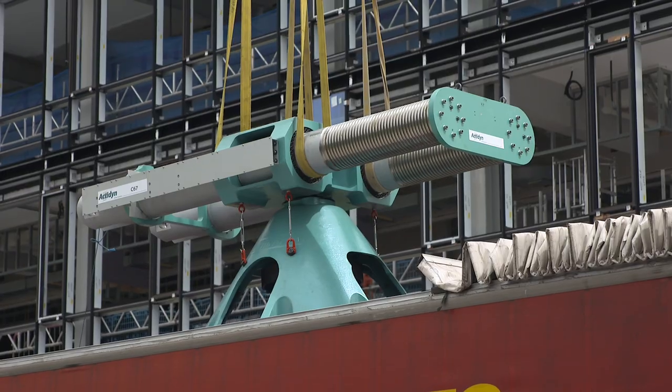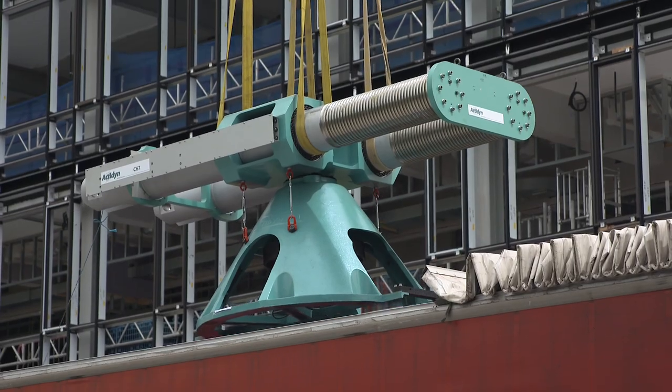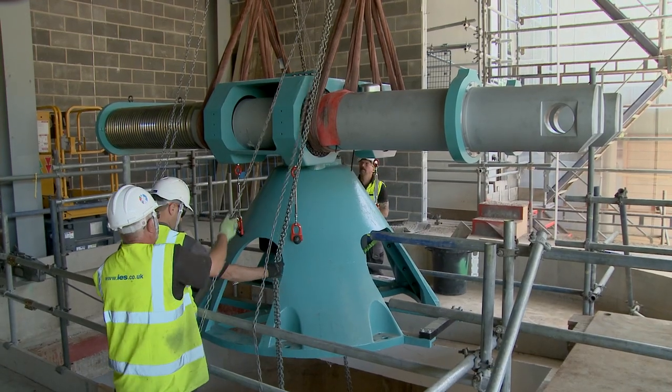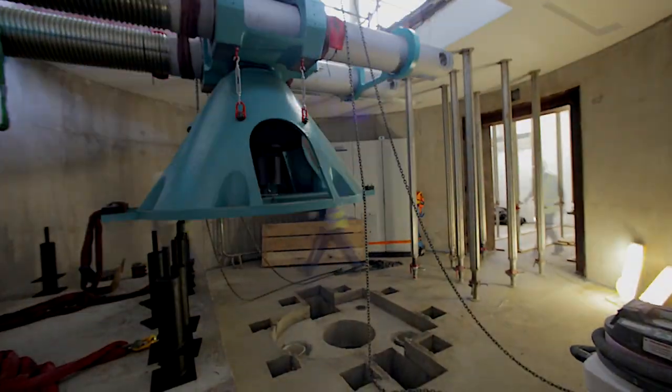The new Centrifuge is one of the centrepieces of the National Infrastructure Laboratory, which is an important new development where we're going to look more carefully at infrastructure, how to make it resilient and cost-effective, and improve the assets we have in the UK and internationally for transport and for energy.